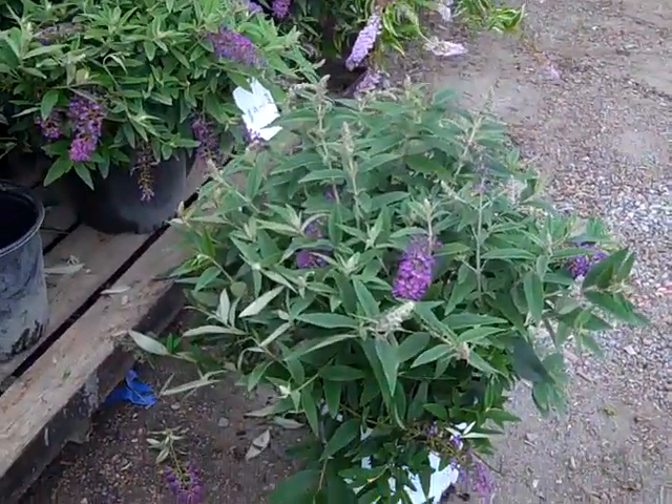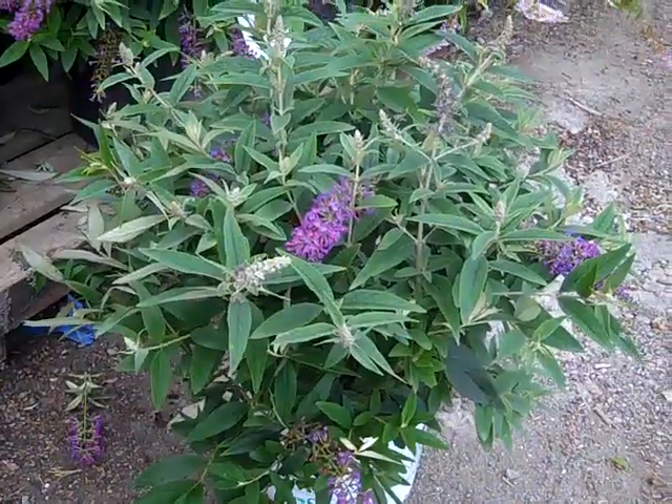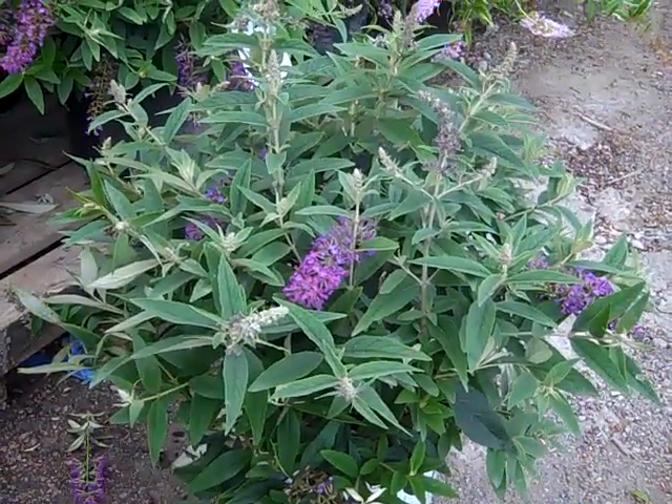I pulled one of these off to show you. These are just gorgeous. This is a 3-gallon Purple Haze. Look at the flowers and buds on these plants — they'll continue on all the way to frost. Purple Haze Buddleia from the Proven Winners collection.